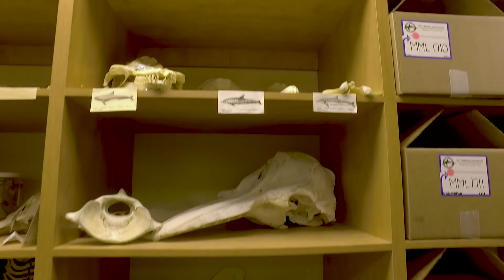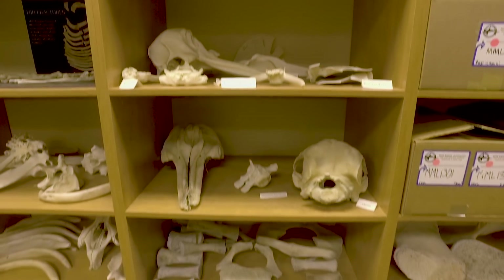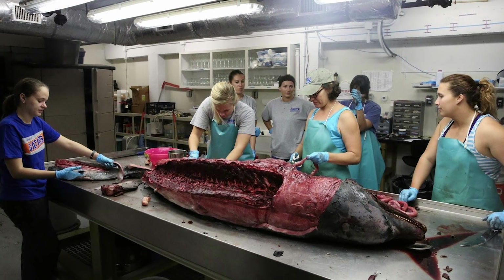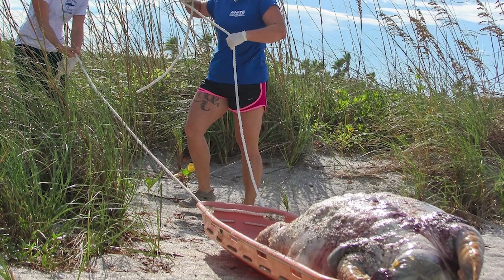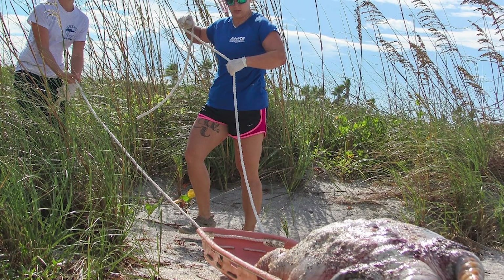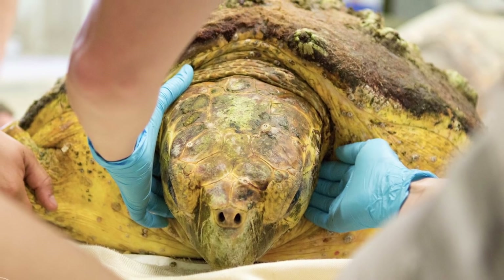We very much are the CSI or Bones of the marine mammal and sea turtle world. The large bulk of what we do is carcass recovery and doing the post-mortem exams so that we can learn as much as we can. Our program responds 24/7 to calls of sick, injured, dead, or distressed marine mammals and sea turtles in our area.